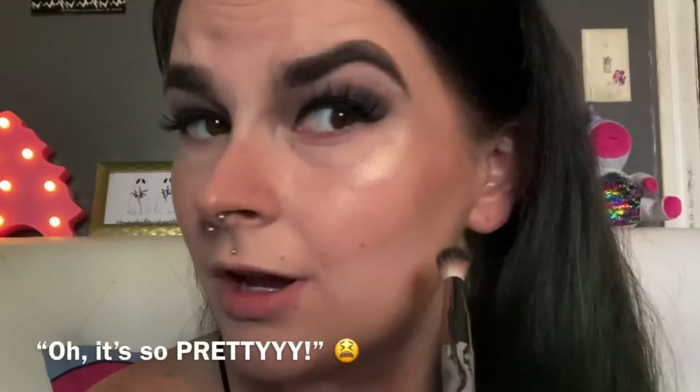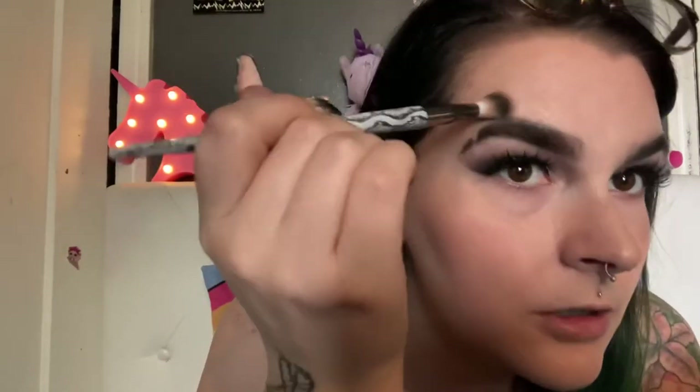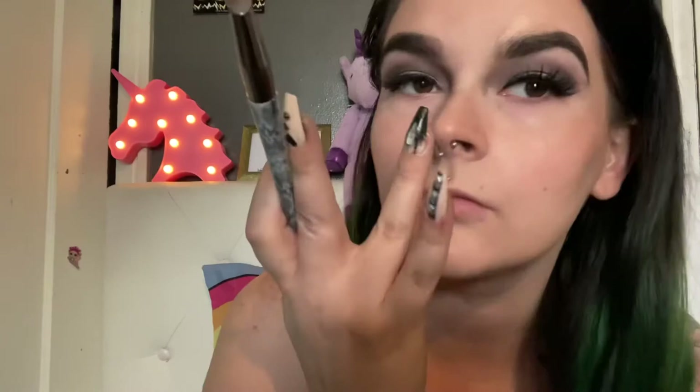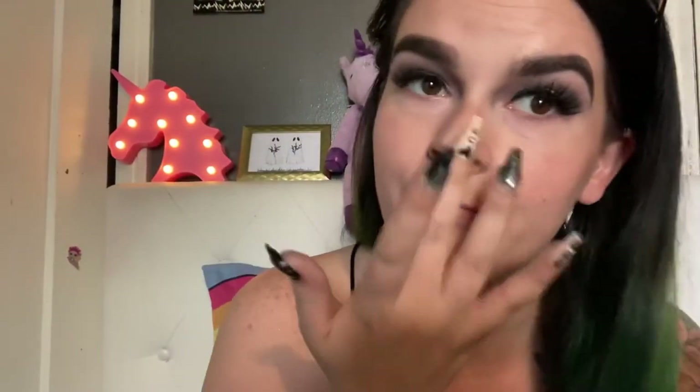I definitely focus more highlight on my cheeks and my nose, but I do put a little bit on my chin and I like to put a little bit above my temples. Then I usually use my finger to just kind of go over the edges and really softly blend it out. I do highlight my cupid's bow.